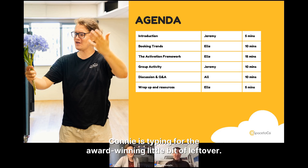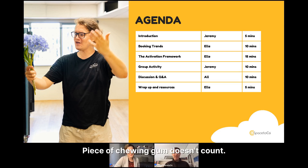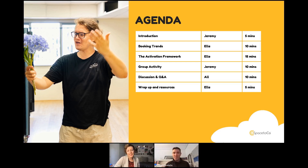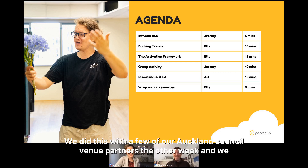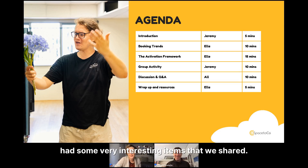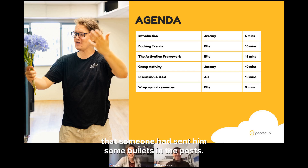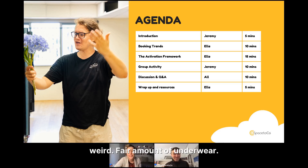Chewing gum doesn't count — we want something a little more quirky than that. We did this with a few of our Auckland Council venue partners the other week and had some very interesting items shared. I think the weirdest one was from David at Graylin, who said someone had sent him some bullets in the post. It wasn't really lost property, but it was certainly something quite weird.